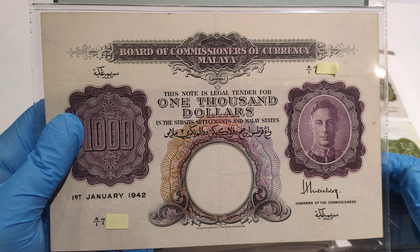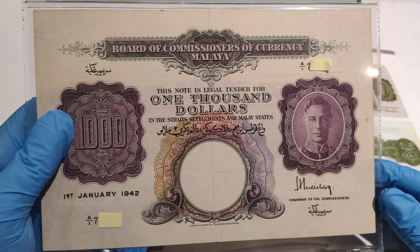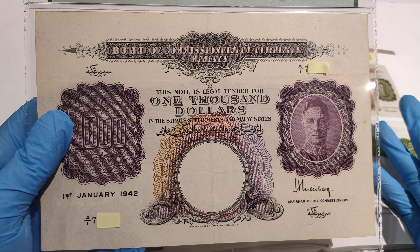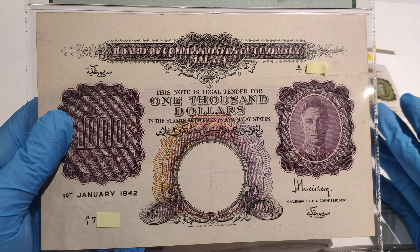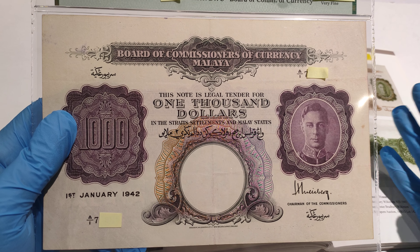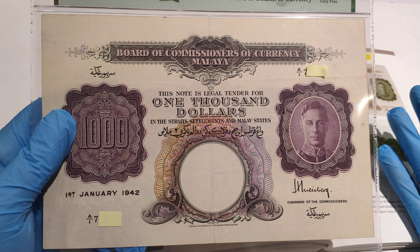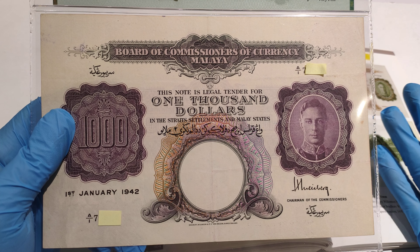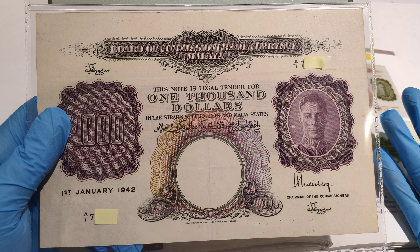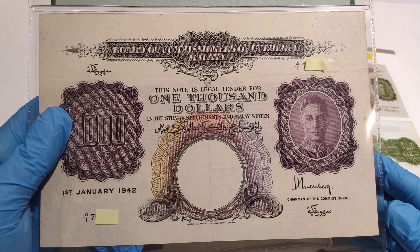One interesting thing about the notes is that $1,000 banknotes were normally only used between banks, and only the really rich would use them — because back then, I believe a meal normally cost around a quarter. So $1,000 was a lot of money during its time.